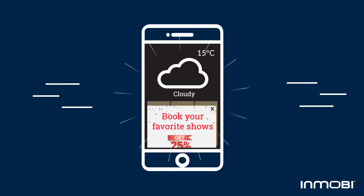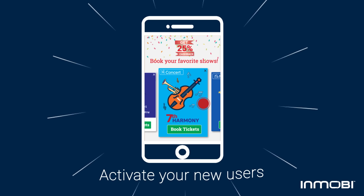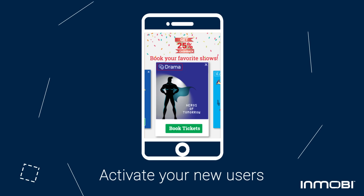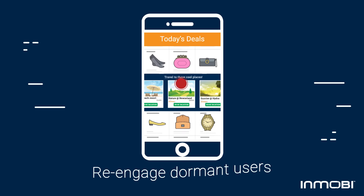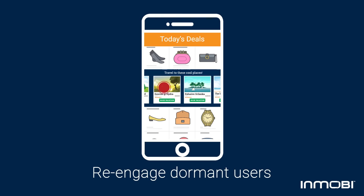You can prompt a user to attend a concert when their favorite band is in town by showing them personalized, timely creatives that nudge them to their first purchase. You can encourage a user to book that dream vacation on their bucket list by re-targeting dormant users and re-sparking their interest.